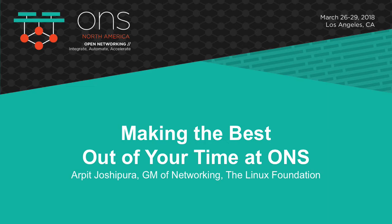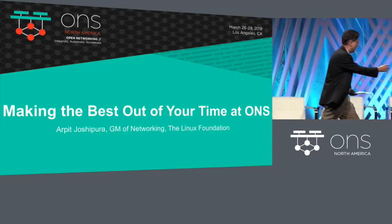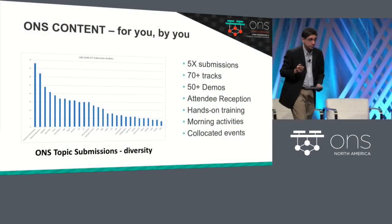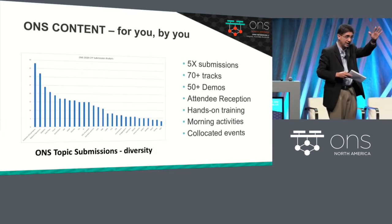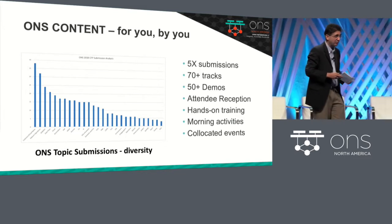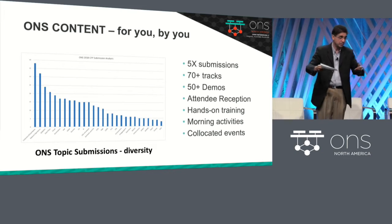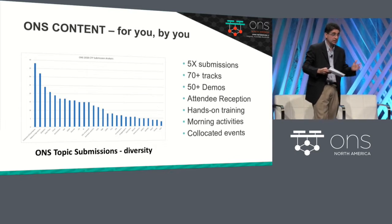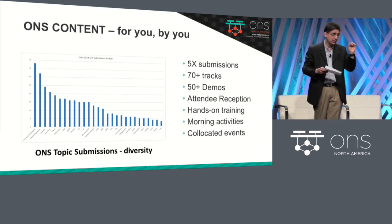What we're going to do now is go through and talk about how you can maximize your time at ONS. This is the submissions we got for the tracks that you are about to go into. We got five times the number of submissions that we can afford from a timing perspective on just 70 tracks. We got so many demos, and we have tried to accommodate as many as we can because I know you need to take time on each of these.